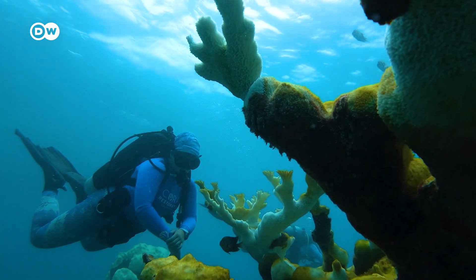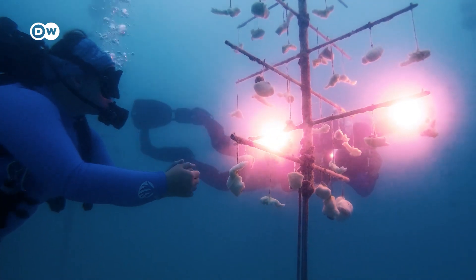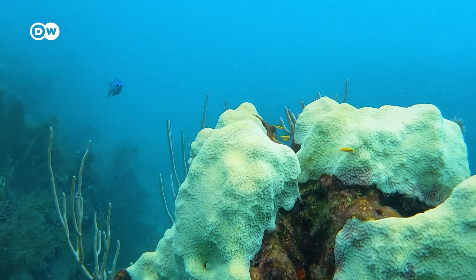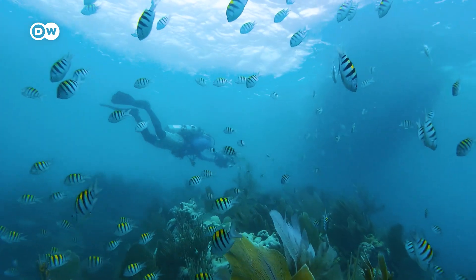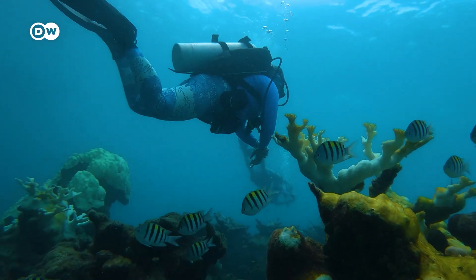Coral reefs are one of the most vital and biodiverse ecosystems that we have on this planet. Although temperatures may drop a bit in the fall, it's only a matter of time before they rise again and become life-threatening for corals in the boiling oceans. Climate change is no longer a theory here in South Florida — its deadly force can be seen everywhere.